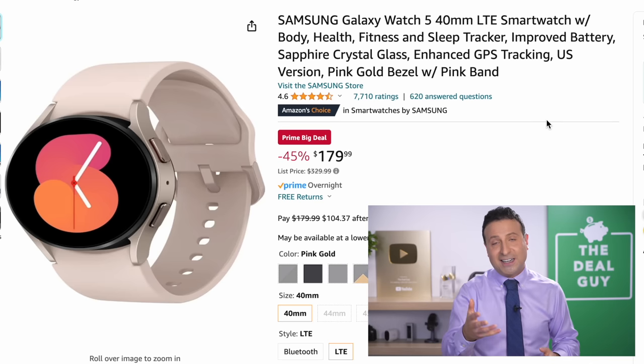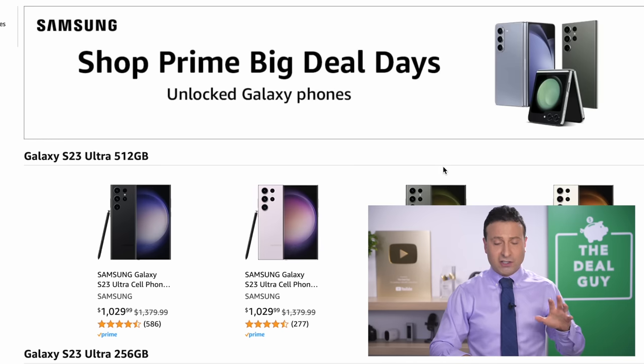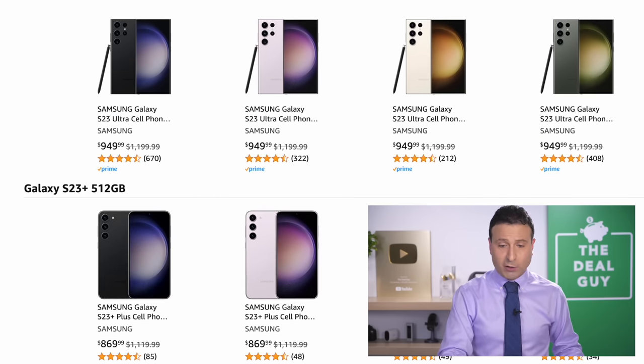The Apple Watch SE second generation at $199 is a good deal price. And at $180 down from $329 — a 45% off price drop — that is the best deal I've seen on a Samsung watch. The unlocked Samsung Galaxy phones are phenomenal deals depending upon what model you're willing to accept.